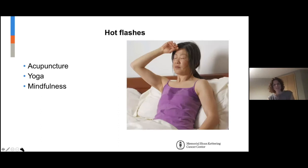Hot flashes are a really common side effect, and again, acupuncture has great benefits. If you have hot flashes and neuropathy, you can be treated for both. Yoga has also been shown to be really helpful.